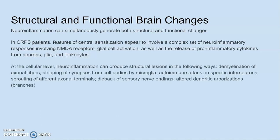At the cellular level, neuroinflammation can produce structural lesions in the following ways: by demyelinating axonal fibers — the fatty substance that wraps around the long, thin parts of neurons so that signals can travel fast; by stripping the synapses of cell bodies by microglia, which means pruning away synapses even if they're not being abandoned — they're being attacked; and autoimmune attacks on specific interneurons, which are the three receptors discussed in the neuroautoimmunity videos — two adrenergic receptors and one muscarinic receptor.